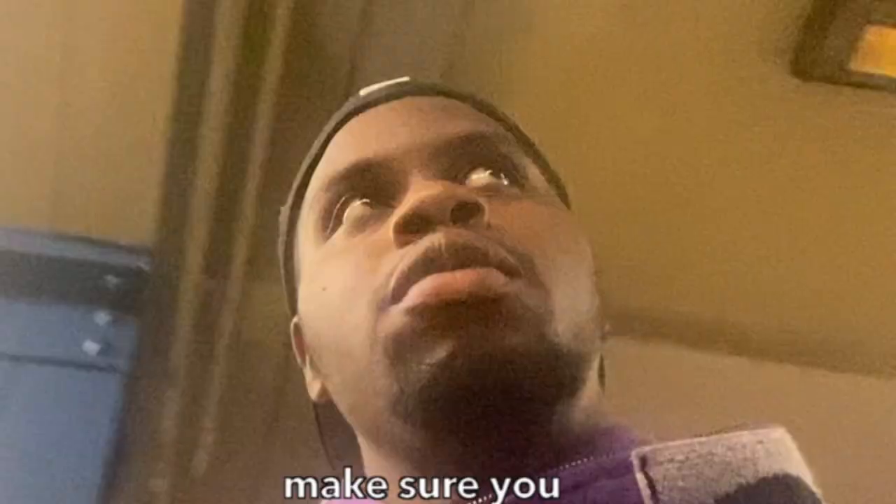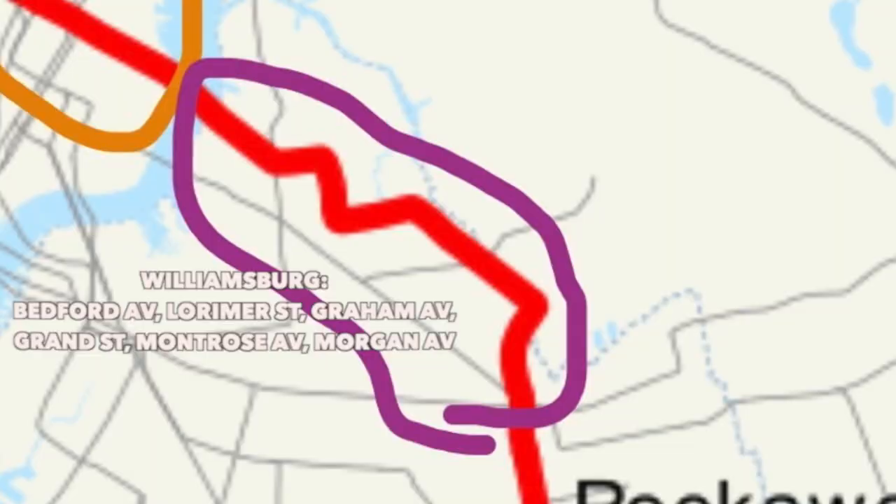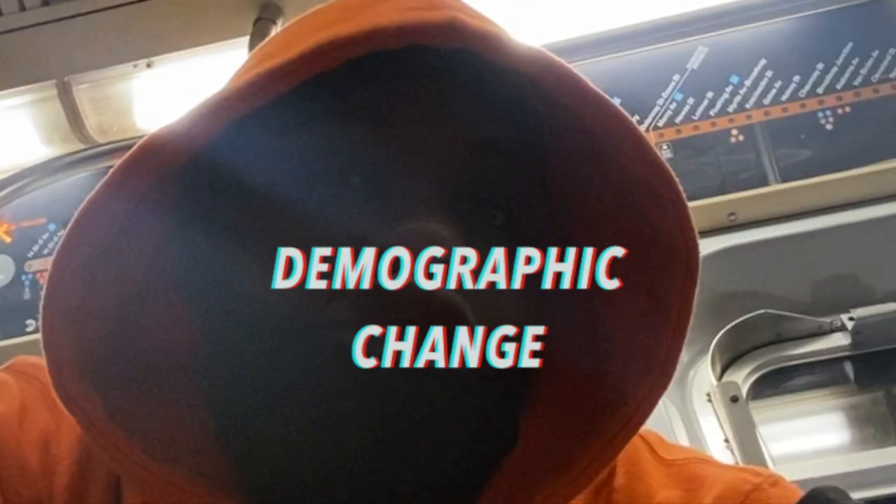The L train goes across 14th Street, then through northern Brooklyn neighborhoods like Williamsburg and Bushwick, then becomes the border of Brownsville and East New York — that should tell you enough. Then it goes to Canarsie at the last stop, the only train that runs to Canarsie. The L is kind of annoying because there's always some type of construction — there's always some type of problem. Fun fact: there's always a huge demographic change on the L train after Broadway Junction. L gets a 6 minus 2.